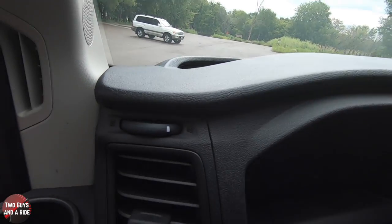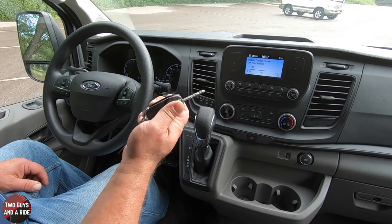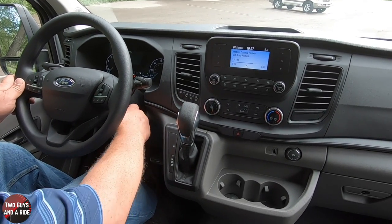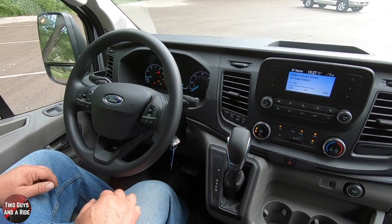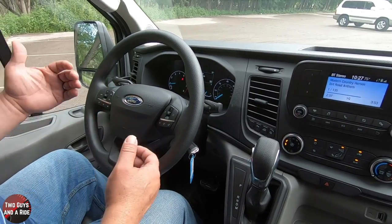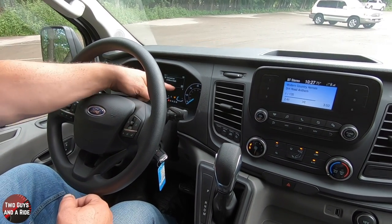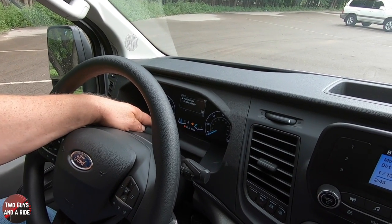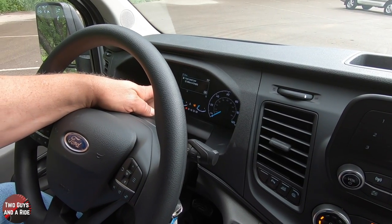This is a keyed start — you press the button on the remote and it pops open, then the key inserts on the column. On the dashboard you have an analog tachometer, analog speedometer, engine temperature, and fuel gauge. In the middle you have your driver's information system.